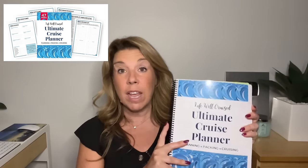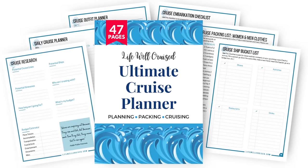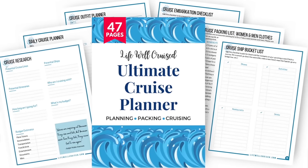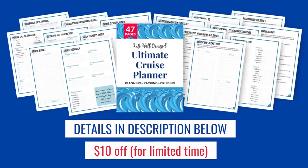I have the Life Well Cruise Ultimate Cruise Planner — a 47-page downloadable printable cruise planner that you can print out for as many cruises as you go on. It includes cruise packing lists, outfit planning forms, shore excursion planning forms, and more. I'll leave all the information linked below. The planner doesn't come bound, but I printed it and had it bound at my local copy center.